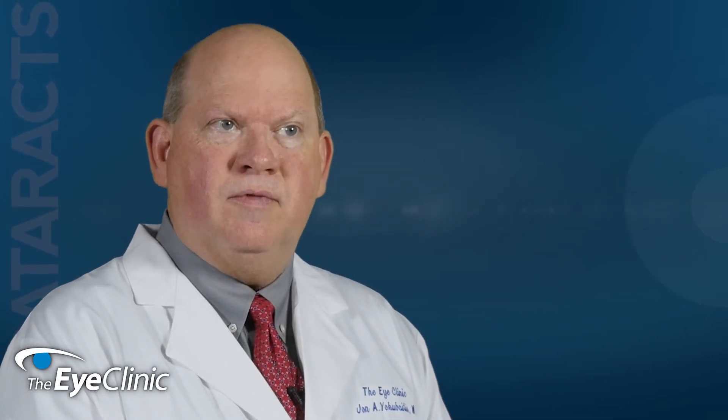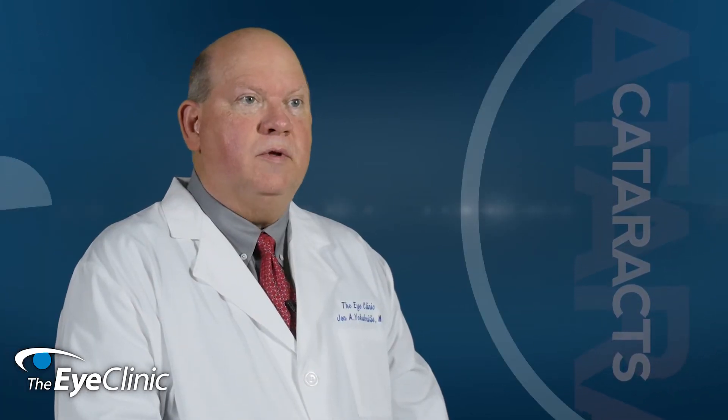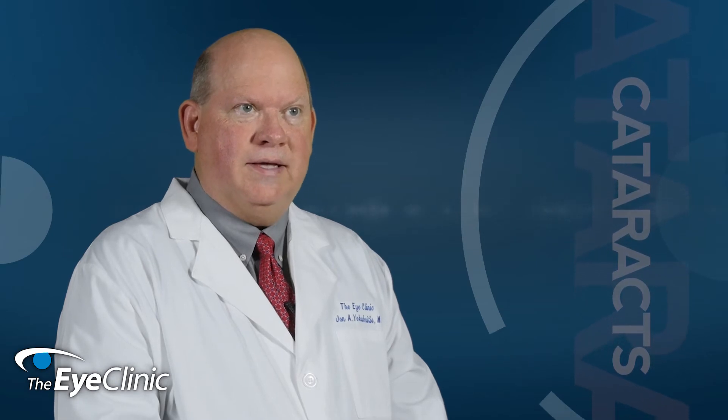We also have an array of multifocal lens implants that can be used to take care of the need for reading glasses, thus achieving spectacle independence for many patients. The exciting developments in these multifocal implants in the last several years